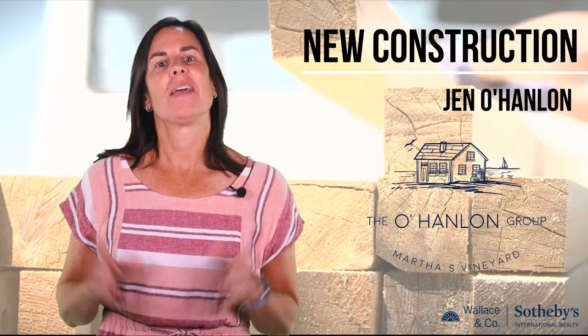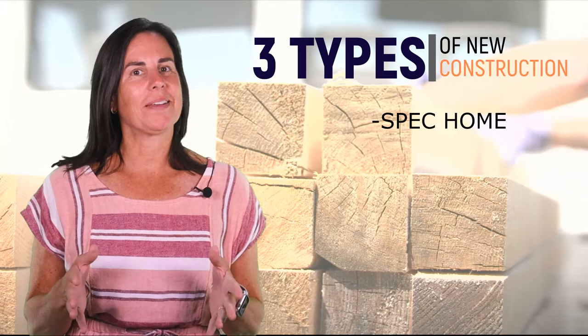Hey everyone! We are back today with the next step to the process of buying new construction: deciding on your home site and builder.